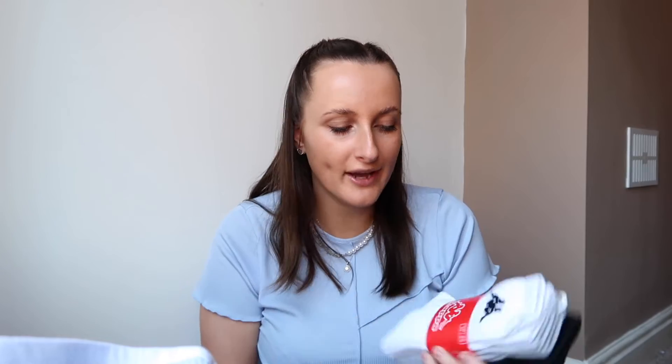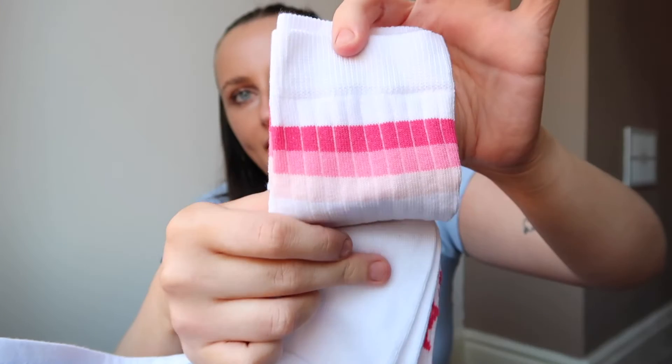Next I got a few pairs of socks. I got these Kappa socks — white, gray, and black — I just love wearing these with Air Forces. Nike socks are so expensive but these are 3 for £3.50, which works out to about £1.17 each. I also got these big cute socks with little flames on them, and then plain striped pink ones — 2 pairs for £2.50 which is also a steal.